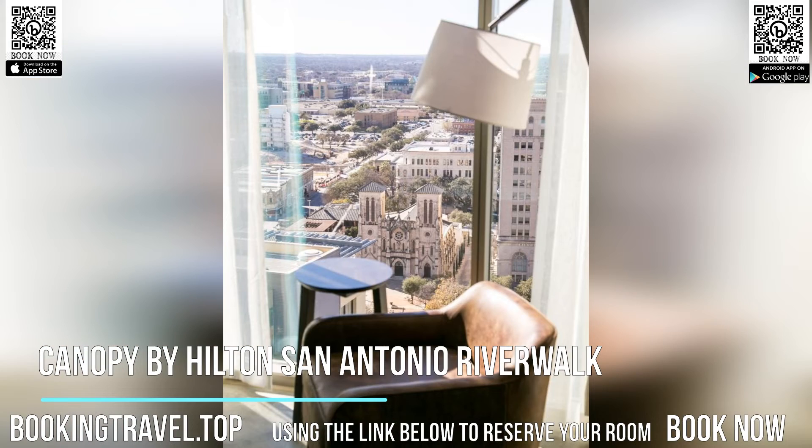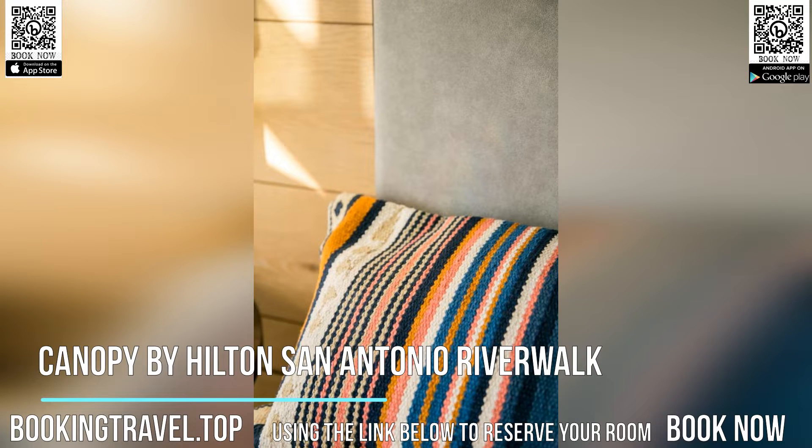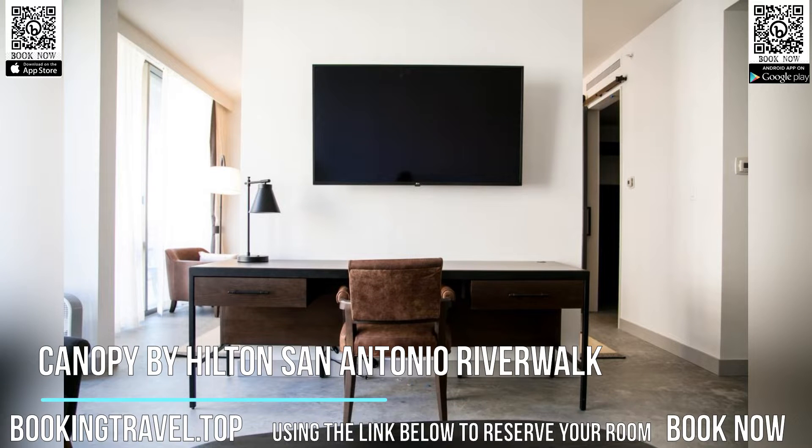Guest rooms will provide guests with a fridge. The hotel offers an à la carte or American breakfast. Guests at Canopy by Hilton San Antonio will be able to enjoy activities in and around San Antonio, like cycling.